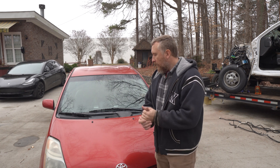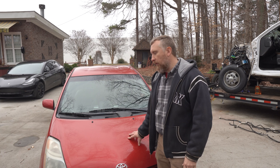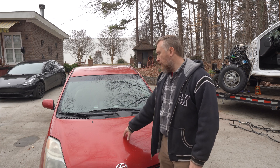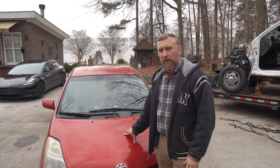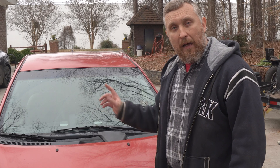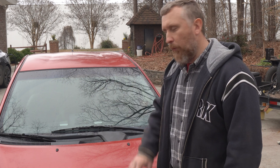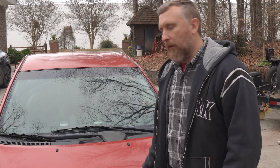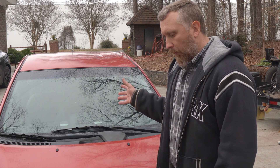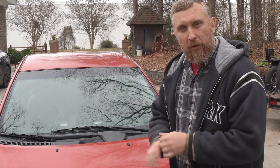Hi guys, welcome to my channel. Got another quick project — this is a 2006 Toyota Prius. This car belongs to my sister. I've already done several things on this car; the most recent would be a high voltage battery repair. I'll put a link somewhere if you're interested. Today we're gonna work on ABS.